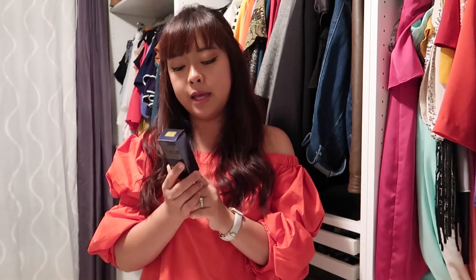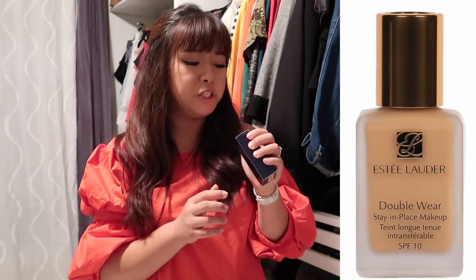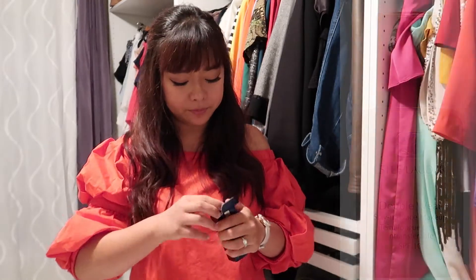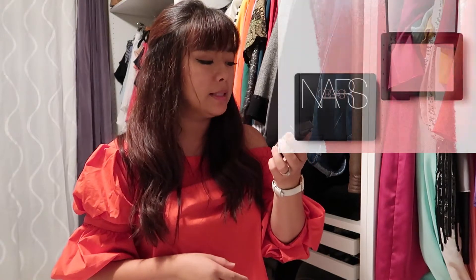For foundation, I've been using this one for a couple of years already. It's the Double Wear Stay-in-Place Foundation from Estée Lauder. It's really nice, especially if you have a special occasion like a wedding or dinner — it's really long-lasting and stays in place.